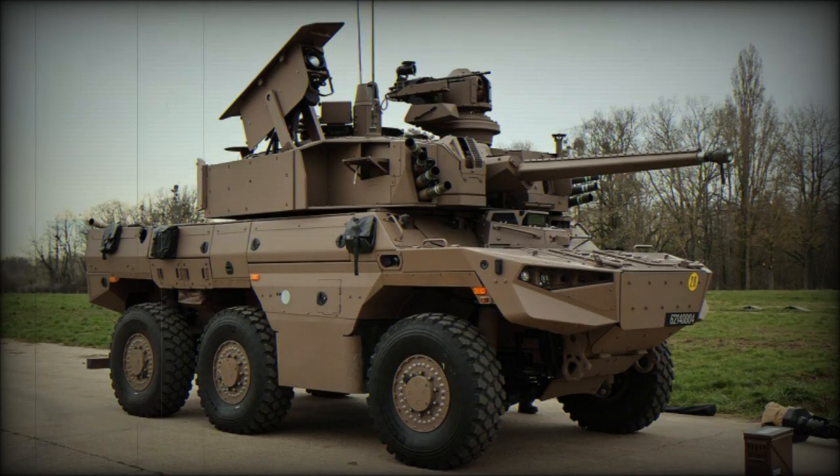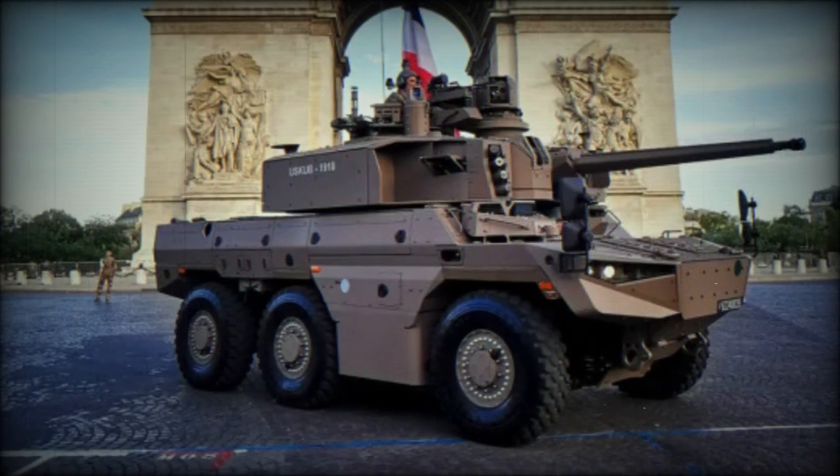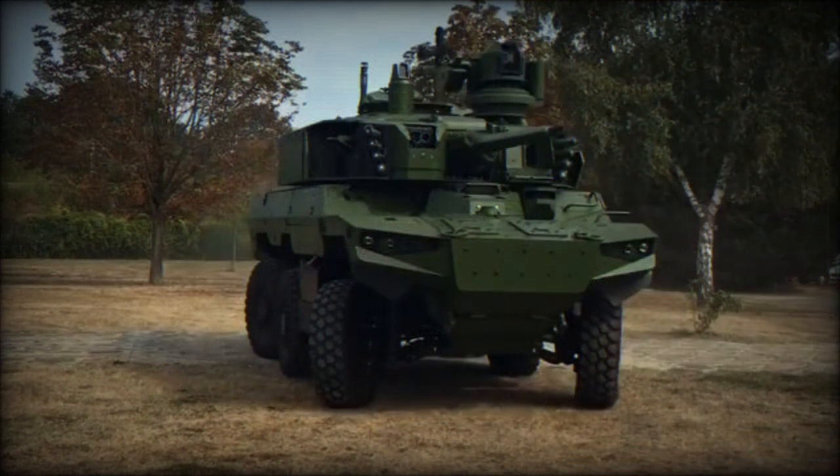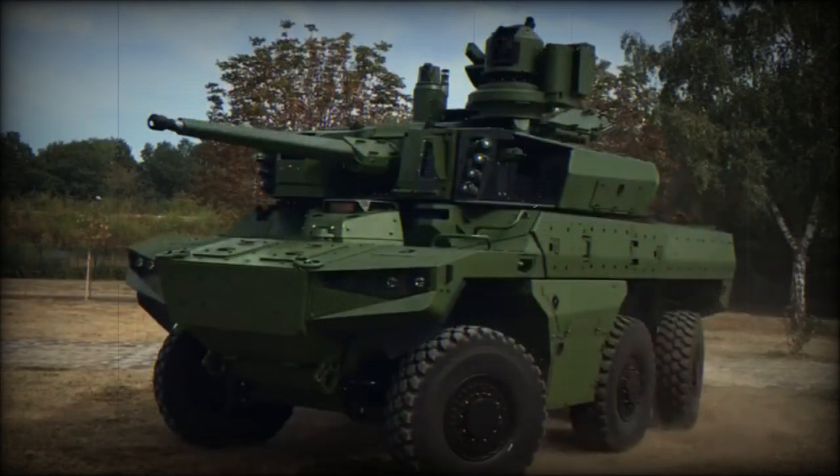The Jaguar EBRC Engin Blindé de Reconnaissance et de Combat by Nexter has been selected as the direct successor to the aging AMX-10RC, ERC-90 Sagaie, and VAB hot-wheeled armored vehicles. The Jaguar follows suit as a multi-role wheeled design and will become available to the French Army beginning in 2020, with deliveries expected to end in 2025. The French Army is scheduled to take on some 248 Jaguar vehicles in all. The design is a joint effort between Nexter, Renault Trucks, and Thales.